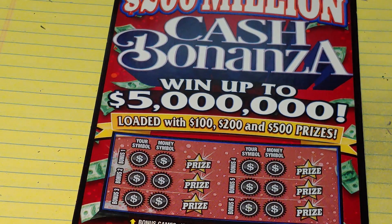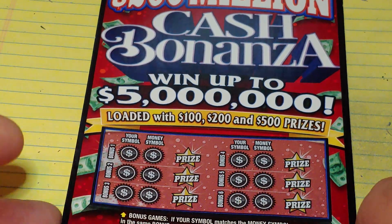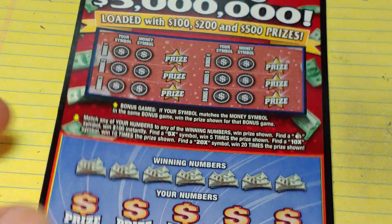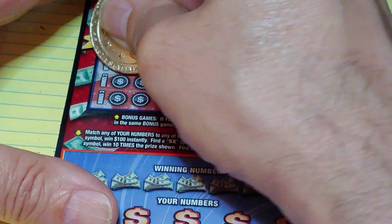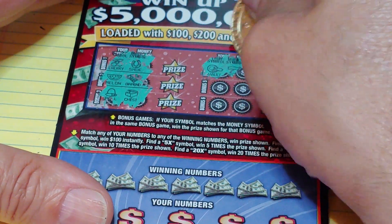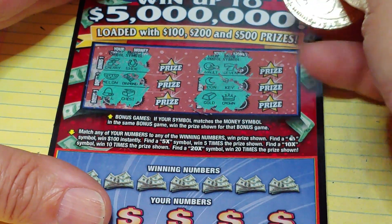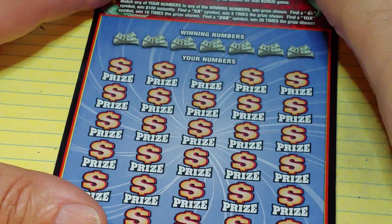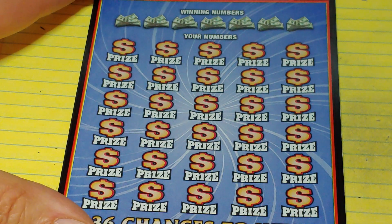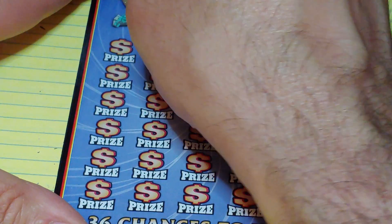Up next we have the $200 million Cash Bonanza. Right now I'm down $10, so if I could pull a win here it would be pretty awesome. Up at the top we have matching symbols — ticket number 12. Match your symbol to the money symbol, win that prize. Down at the bottom, match your number to the winning number, win that prize. Get a money bag to win $100, or a 5X, 10X, or 20X to multiply what's underneath it.